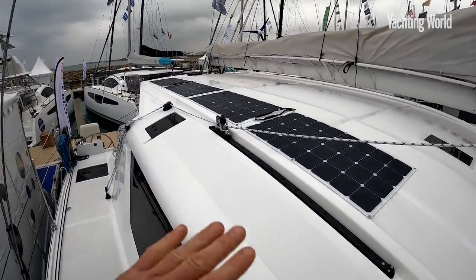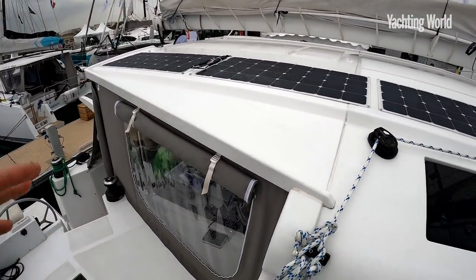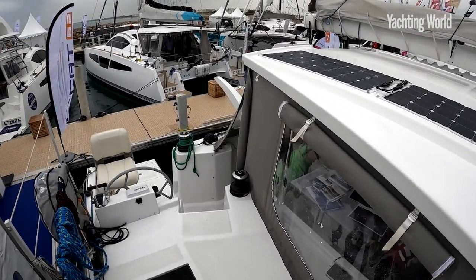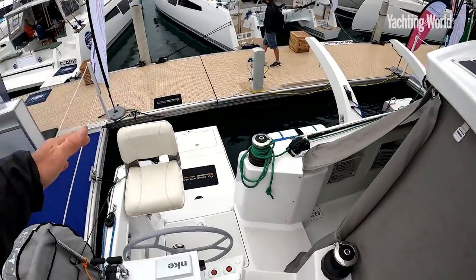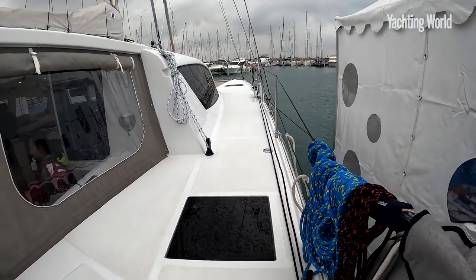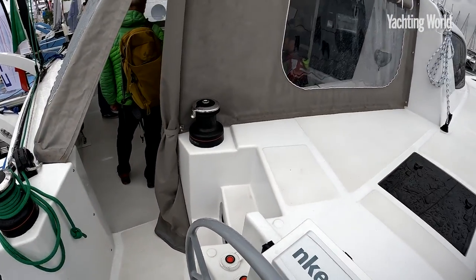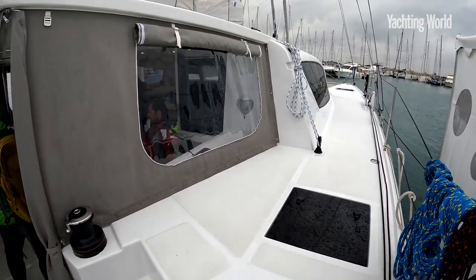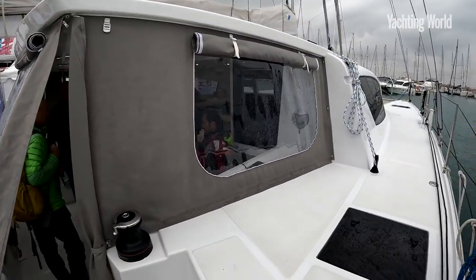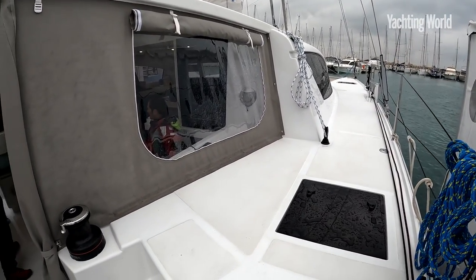A big difference here is obviously no flybridge — you've got a fixed Bimini over here, but because this stems from a yard that builds monohulls, it has aft helm steering. Some people think you don't have the visibility you'd get from standing up on deck or up on a flybridge, but the counter-argument is having that direct steering feel, more familiar to monohull sailors. You do have to look through the windows when anchoring, though this one also has an internal helm station.